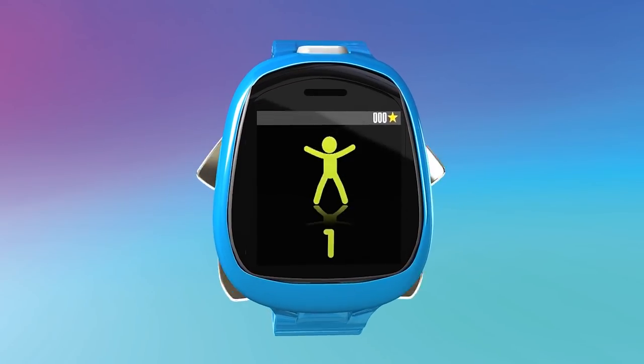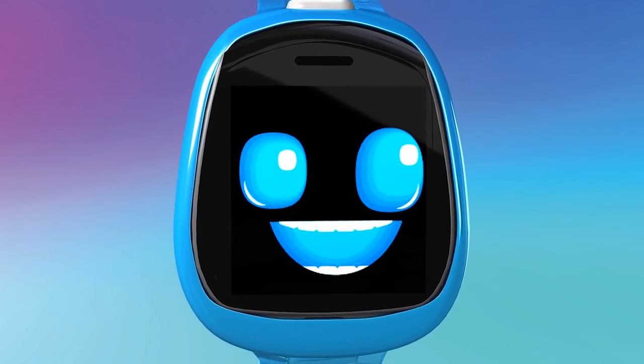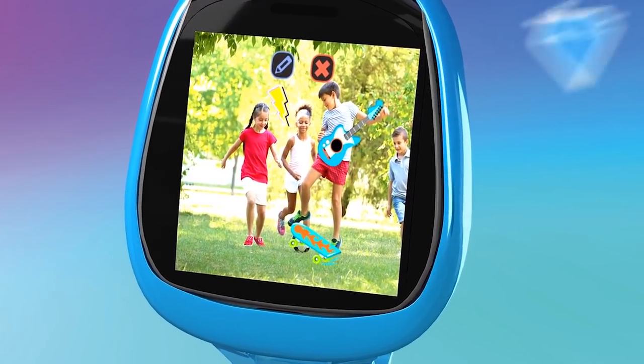Keep it active with fitness challenges and track your stats. Use timers and alarms for everyday activities. Capture selfies, photos, and videos, then add silly stickers.